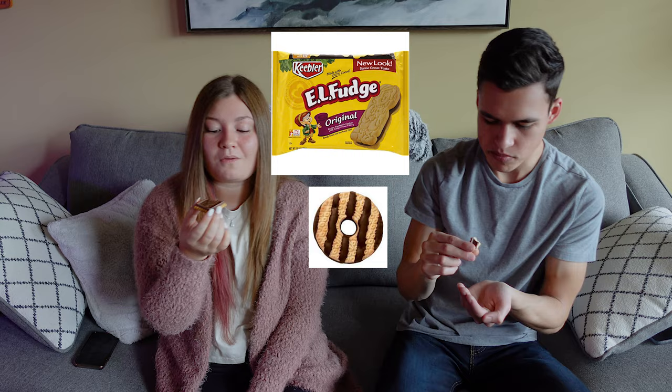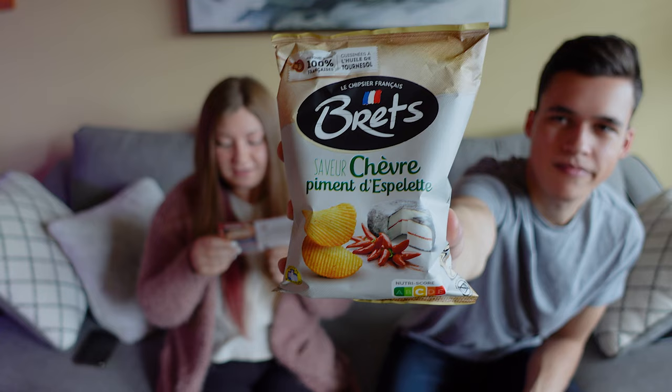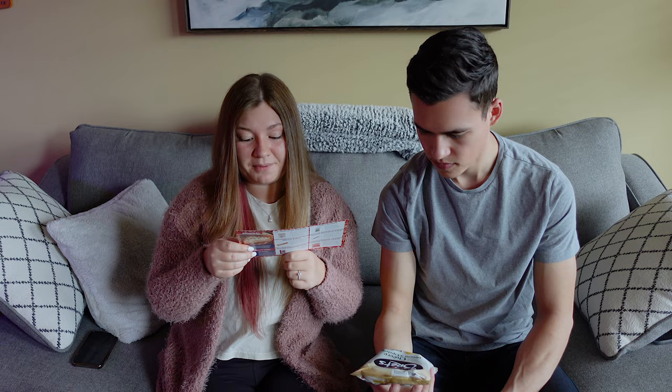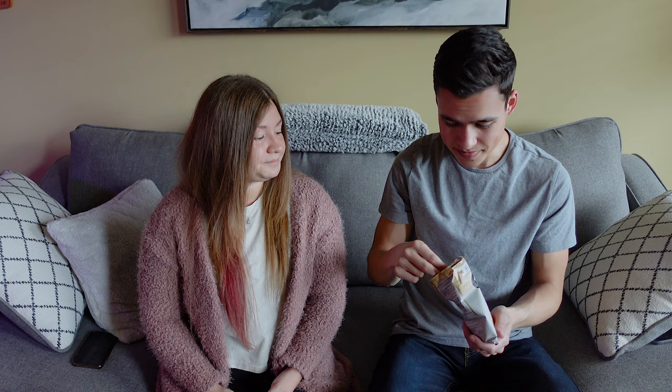Ooh, this looks like fancy cheese and peppers — Brett's chips. This bag of crunchy potato chips will jump-start your taste buds with the nutty flavor of goat cheese combined with the vigor of the Espelette pepper. I haven't heard of that one. Wow, there's like no chips in here — it's pretty empty, what the heck. I can already smell it though, and it smells pretty good.